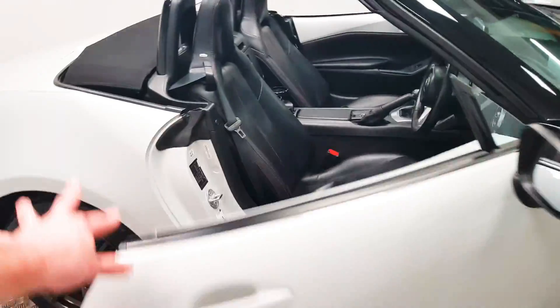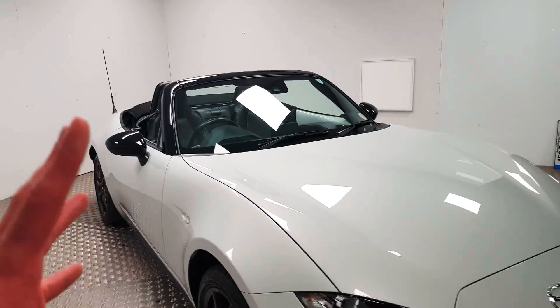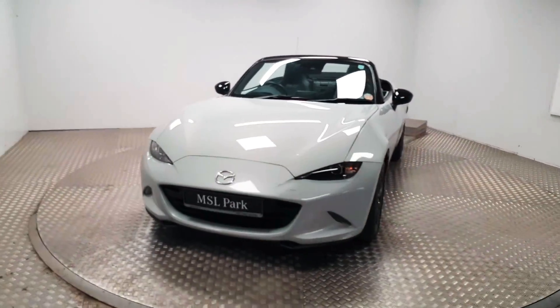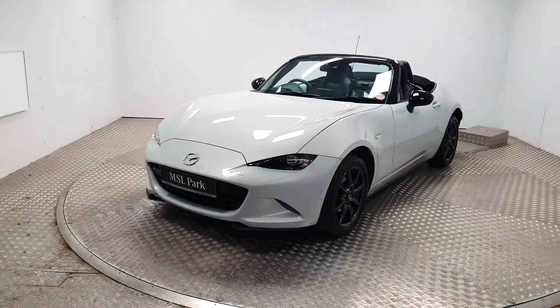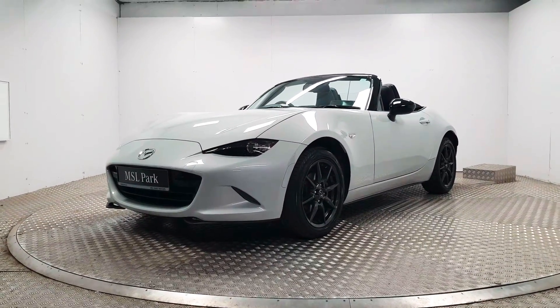If you know about Mazda MX-5s, it's all about the driving experience. So to organise a test drive and to view it in person, the best thing to do is give us a call. Our number is 01869 1000 and we will be delighted to help you out.